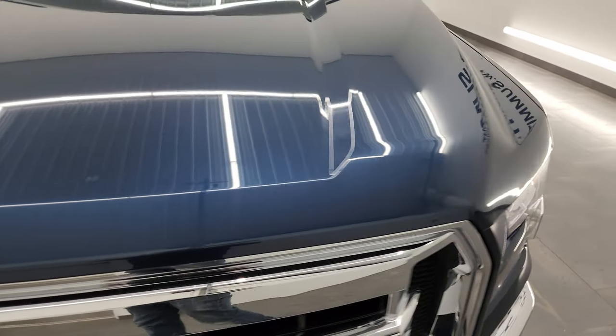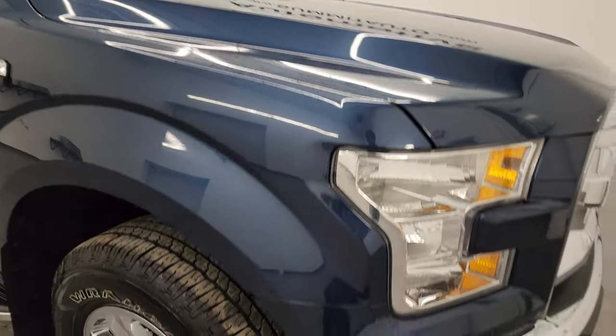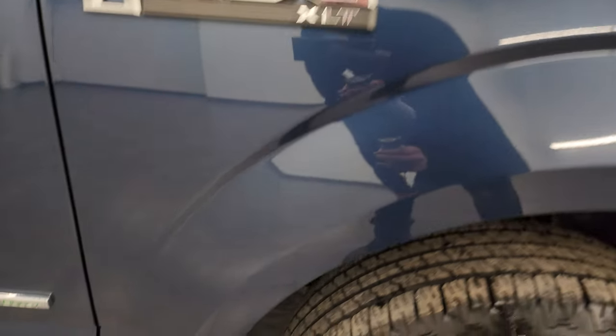The hood is in very nice condition as well — I didn't see any major dents or dings on there, and the passenger side front fender looks really good too.